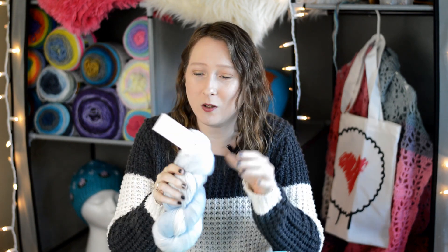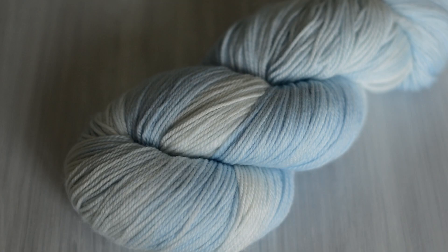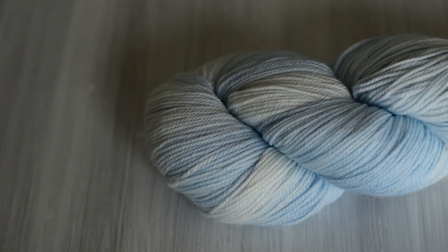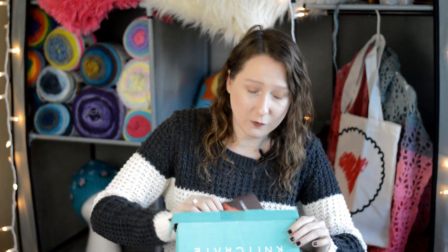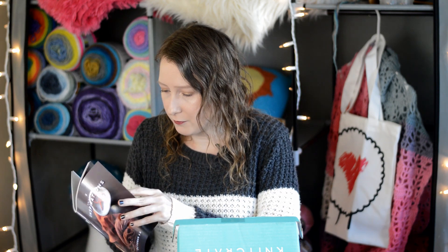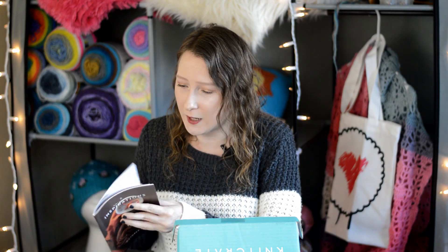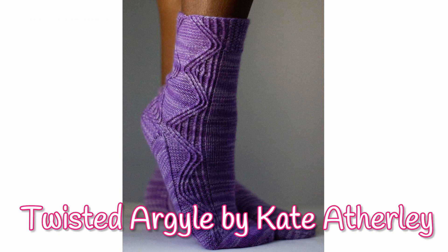The Sock Crate yarn is absolutely gorgeous. It is called Vitilana Delight Sock, colorway Morning. It is 80% superwash merino wool and 20% nylon, a fingering weight yarn with 402 yards or 366 meters, and that's 100 grams. All Vitilana yarns are made exclusively for Knit Crate. The sock pattern is really pretty — it's got some zigzag cabling going on. It's called Twisted Argyle by Kate Adderley and it is so, so pretty. I love that design.